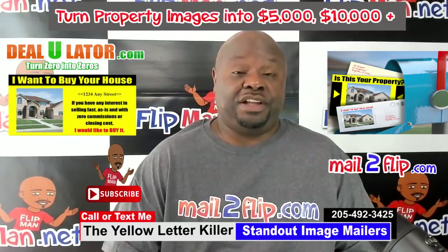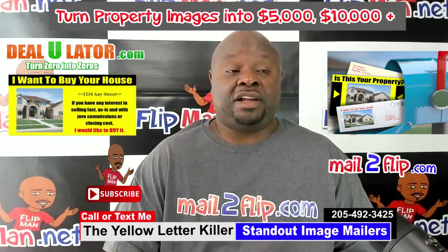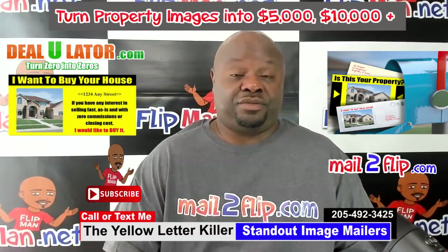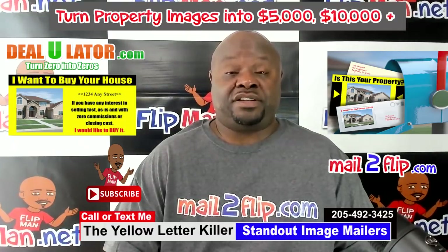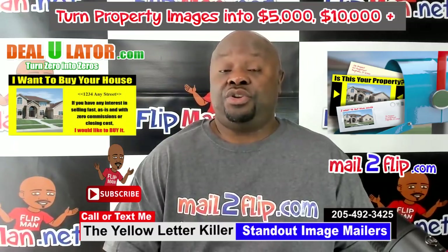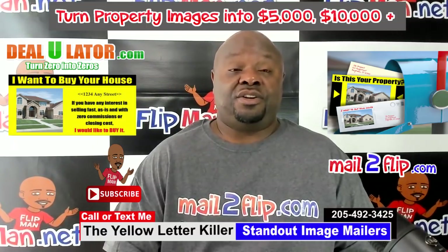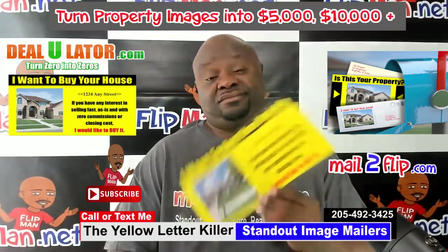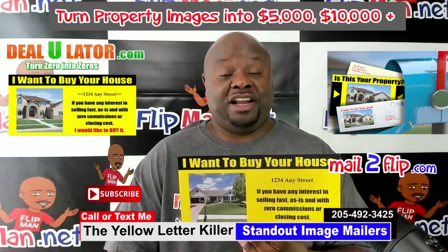The most difficult thing when you're trying to do a direct mail campaign — which most of y'all are familiar with, postcards and yellow letters — is getting your message read. According to the direct mail industry, most people sort their mail over the trash can because of the amount of junk mail they receive. As a direct mailer trying to get motivated sellers to call you, your goal is to prevent your message from being thrown in the trash can.